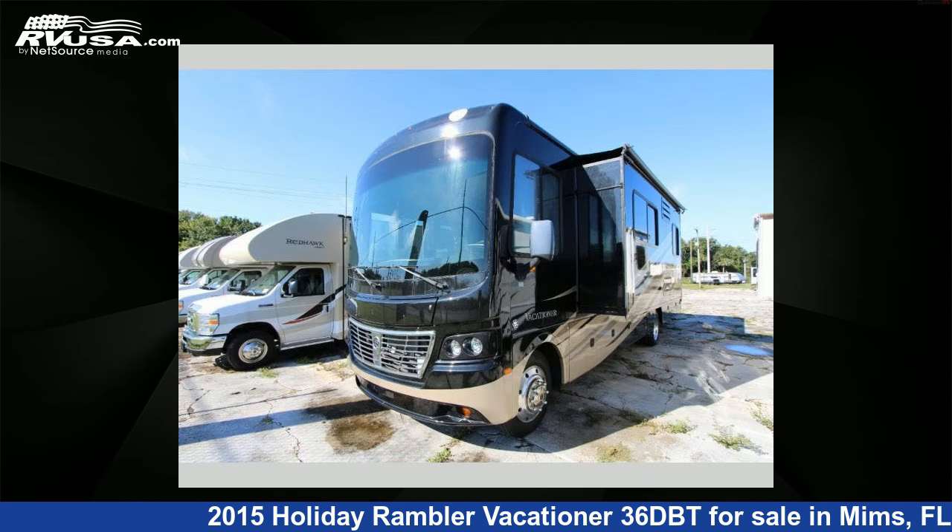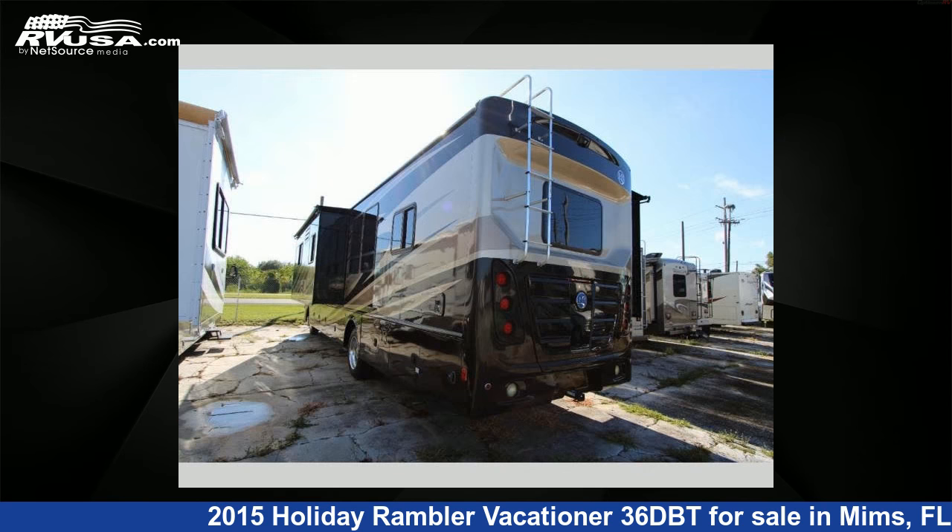This used Holiday Rambler features three slide-outs, sleeps four, and 85 gallons freshwater capacity.